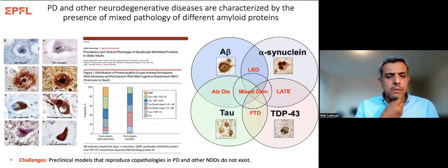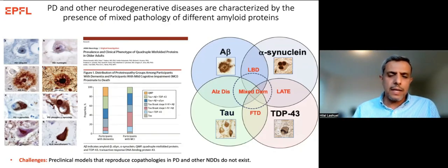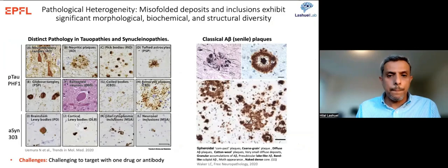When I started in this field, we learned that each brain pathology is associated with one protein, and we studied diseases in the context of one protein — except in Alzheimer's, where we know both amyloid plaques and tau are involved. It turns out now that the presence of one type of aggregate is actually the exception rather than the norm. Most neurodegenerative diseases are characterized by multiple pathologies. In fact, 80% of Parkinson's patients have at least three different types of pathologies in the brain.